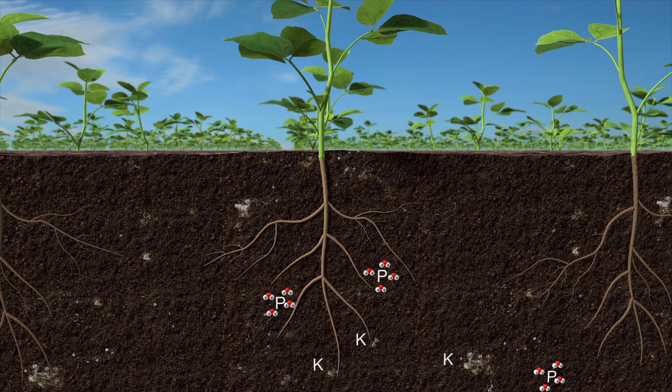While potassium attaches to clay, chemicals are the source of soil tie-up for phosphorus. This can make it harder for the plants to take up existing soil phosphorus and potassium necessary for maximum crop production.